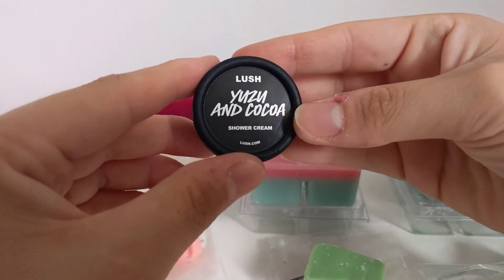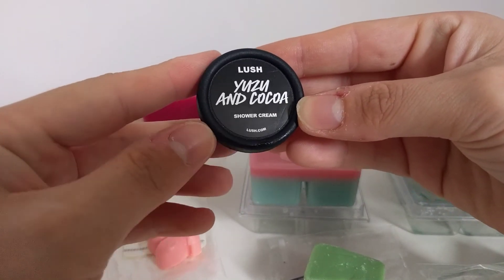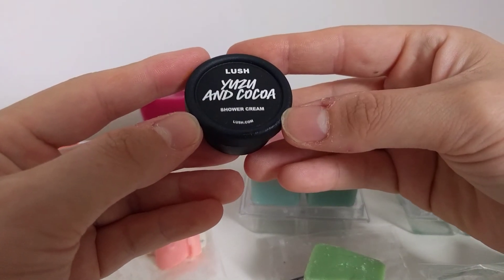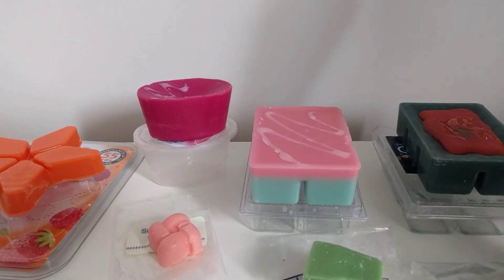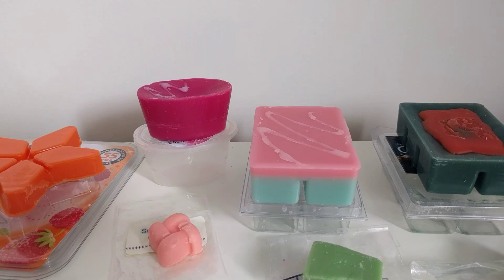Unfortunately they are also discontinuing the Comforter shower cream, which I absolutely love as well. I'm going to have to buy some of the Yuzu and Cocoa and Comforter before they go out. You will see another haul here soon once I've purchased them. Thanks for watching, guys — I'm hoping to do my mount box next, so stay tuned!